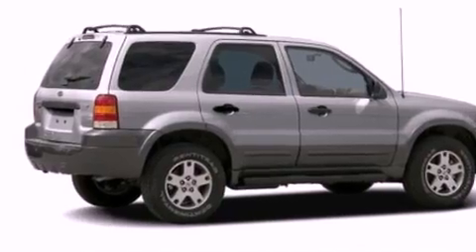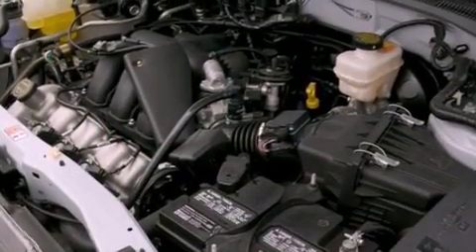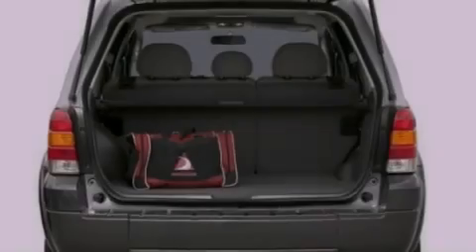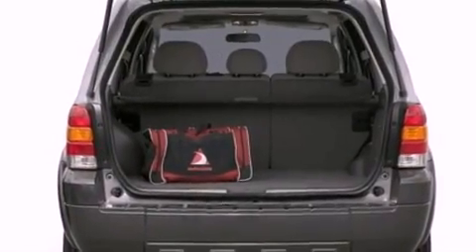Features include a multi-link rear suspension, cruise control, full power accessories, a CD player, four-wheel independent suspension, and a security system.